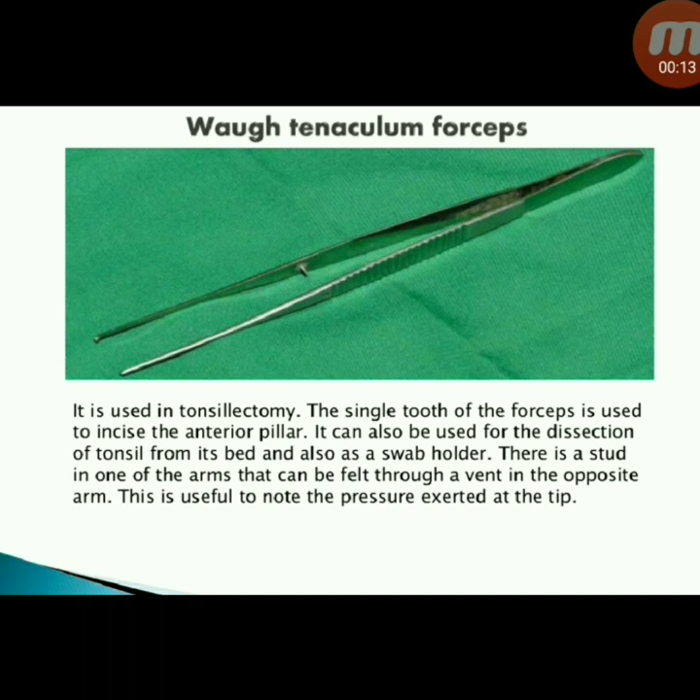Next instrument: votenaculum forceps, used in tonsillectomy. The single tooth of the forceps is used to incise the anterior pillar. It can also be used for dissection of the tonsil from its bed and as a swab holder. There is a stud in one of the arms that can be felt through a vent in the opposite arm, useful to note the pressure exerted at the tip.